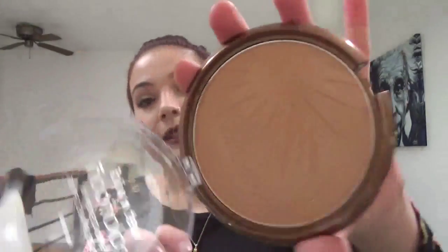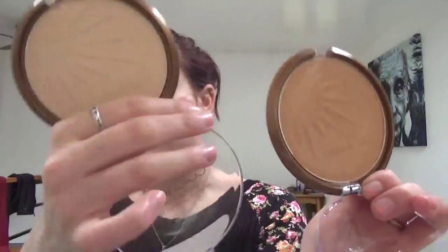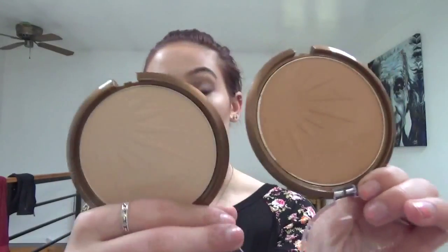Then I got another Wet n Wild bronzer and this one is Ticket to Brazil. It's the same thing but a bit darker, and I really liked this one because it does have that more bronze look and a light shimmer as well. Here are both of them together — Reserve Your Cabana and Ticket to Brazil.